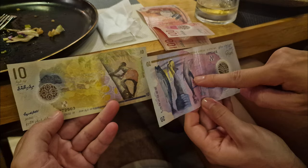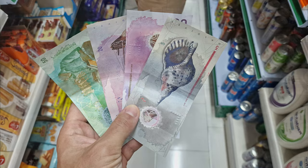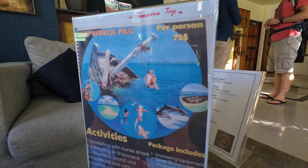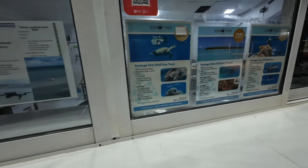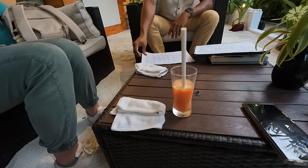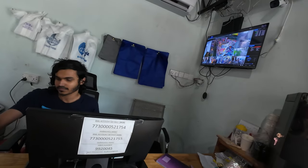The currency in the Maldives is the Maldivian Rufiyaa. At the time we were there, 1 euro was about 16.5 rufiyaa and 1 USD about 15.45 rufiyaa. However, USD are widely accepted in hotels and tourist places. Surprisingly, we saw mostly prices in USD rather than rufiyaa, apparently because all taxes from hotel and tourism organizations are paid in USD to the Maldivian government. During our stay we used credit card everywhere as it was the most convenient way to pay. We only exchanged a few euros to buy snacks in supermarkets where prices were in rufiyaa, but even there we could have used our credit card.